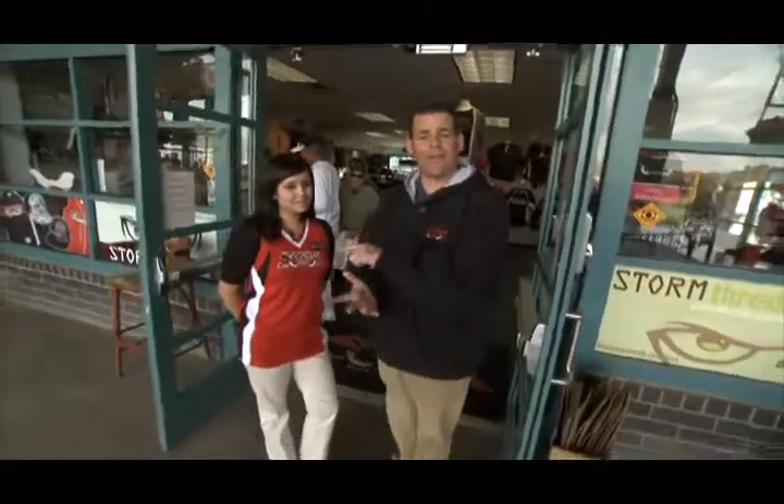Hey everybody, welcome back to the show. We're with Natalie — we're gonna talk a little bit about merchandising. Natalie won't admit it, but she is the glue that holds the whole dugout store together. Natalie, I want to take a tour and show us what's new in 2010.